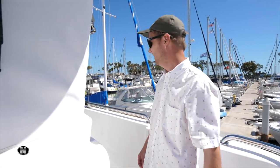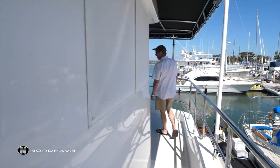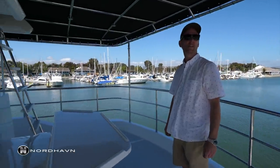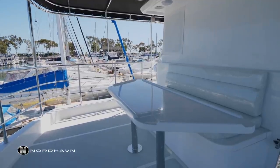On the 63 model, being that it's an aft pilot house, you'll see this really nice seating area back here behind the pilot house. When you're at anchor or you've got any kind of wind, this is a really nice sheltered spot to sit in, enjoy your lunch, read a book, or just hang out.